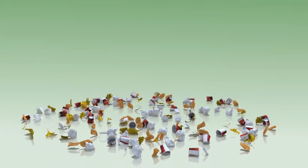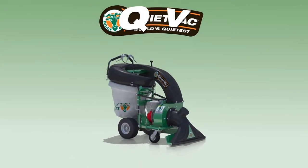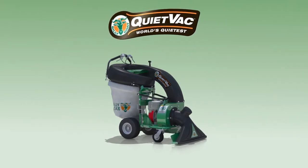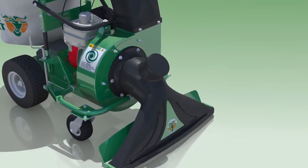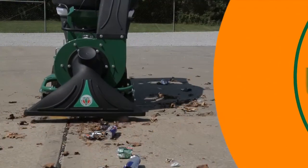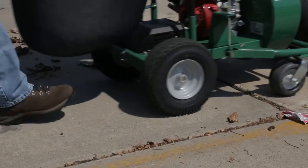From the leaders in outdoor cleanup solutions, Billy Goat is pleased to introduce the all-new QV Vacuum with a host of new and innovative features. Marked by a distinctive 33-inch composite black intake nozzle and cyclonic hood, the QV features the strong suction and ease of operation that Billy Goat vacuums are known for.